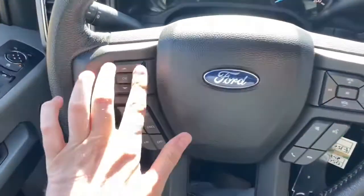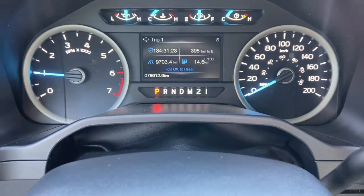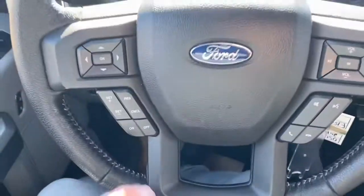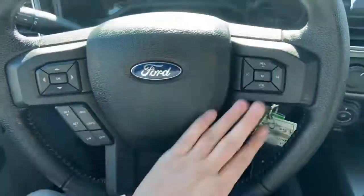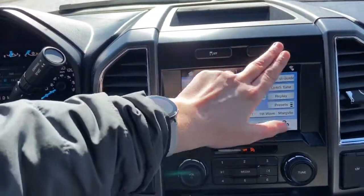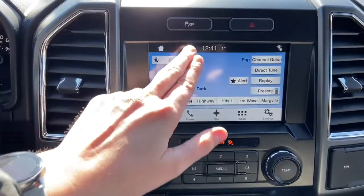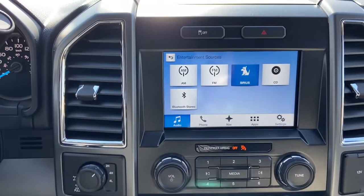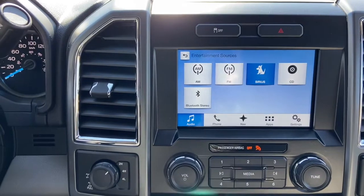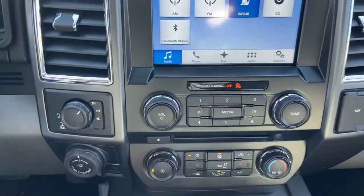On the steering wheel, arrows on the left-hand side take you through your information panel where you can see we have about 78,000 kilometers. Cruise control settings are down below with audio and hands-free on the right. The touchscreen display just underneath gives you AM FM radio as well as satellite radio. You also have a CD player with USB and Bluetooth connectivity, plus audio controls just below.